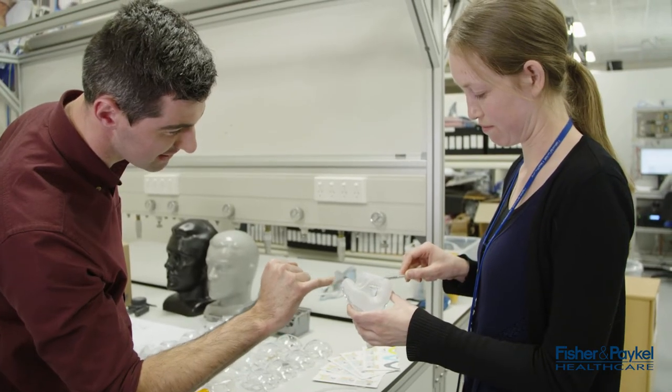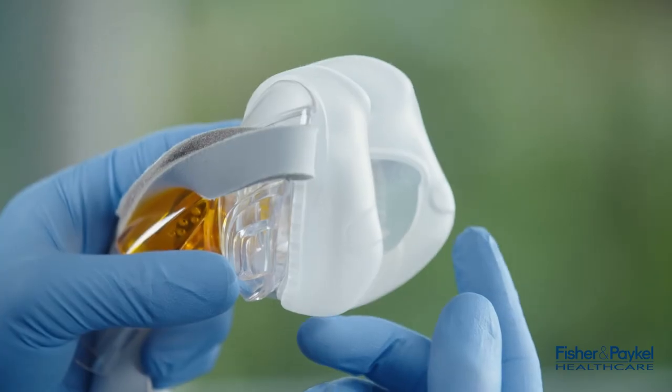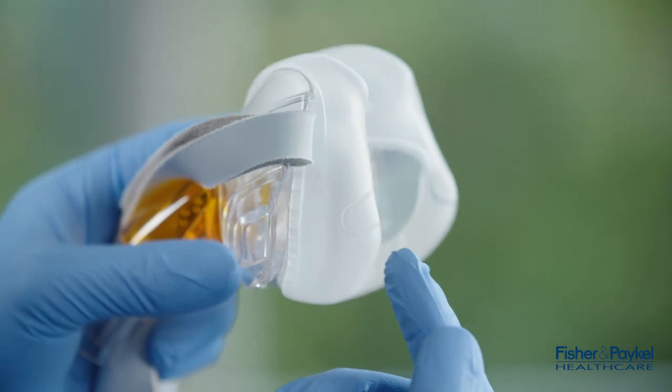The Vizera mask also has one of our most popular features, tube fit. Tube fit is the region in the seal designed specifically for nasogastric and orogastric tubes, and what it does is it reduces the need to over-tighten the headgear in order to achieve a good seal.